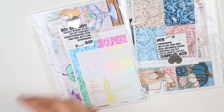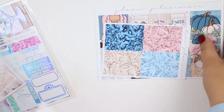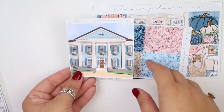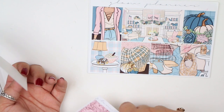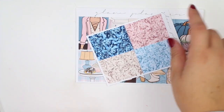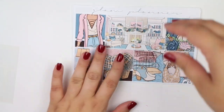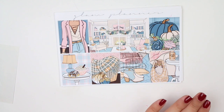Next I have three kits from Glam Planner — all pre-sells that I finally got in the mail. The first one I think is called 'Give Thanks' or something like that — I honestly don't remember. When you order during the pre-sell, you get the glitter headers included for free. You have the gem headers, and the full boxes are absolutely gorgeous. I love the double box right here — it has a really pretty house on it and I just love these full boxes.